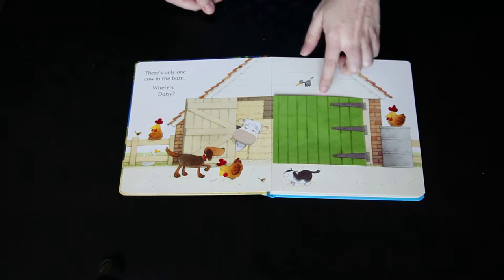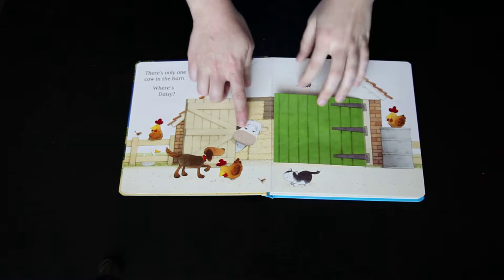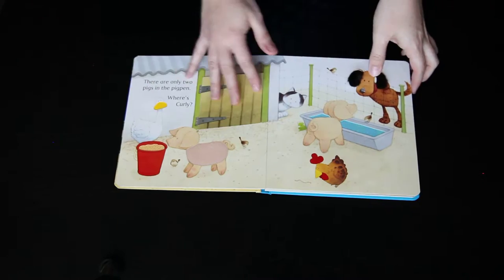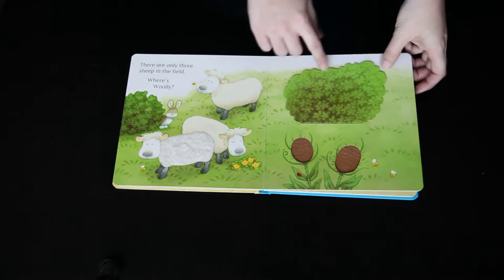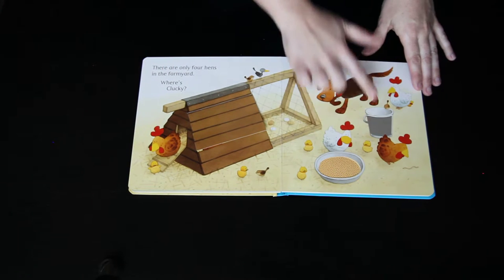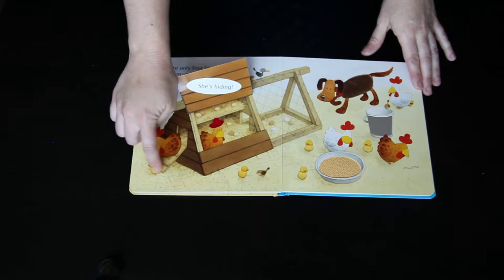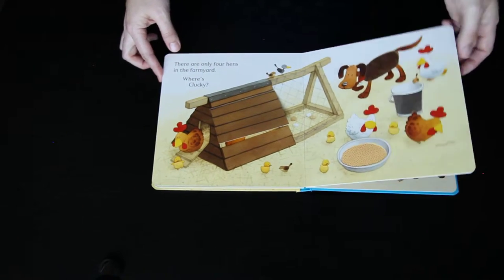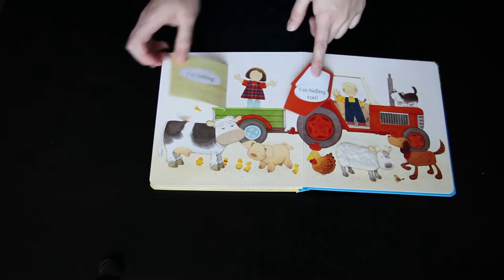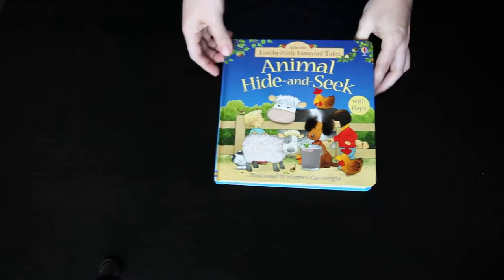There are just so many different textures and things to feel on every single page. This book also features flaps and there's a counting element too — we start with one, then two, then two, three, and three, four, and on and on. My daughter loves this book; she loves to work the flaps and touch all the things. This is a very cool book and one of the first places that we meet Sam and Poppy.